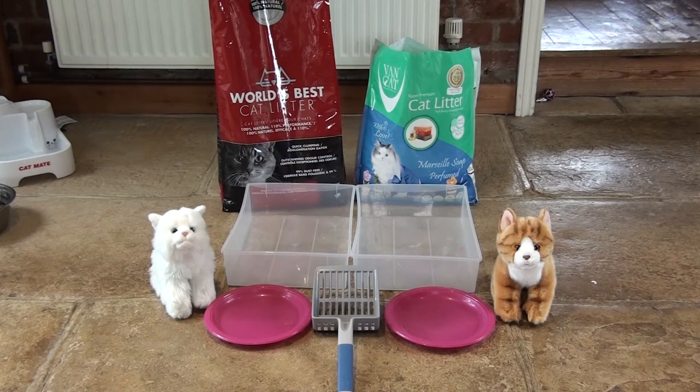Hi, this is Jane from PetsKB and today I'm testing out two different cat litters. I'm looking at which one throws up the least dust when it's poured, and I'm also checking which one clumps the best. What I'll do first is pour one into the tray and then pour the other so that we can see how much dust comes up.